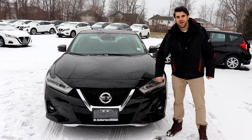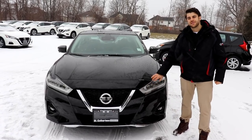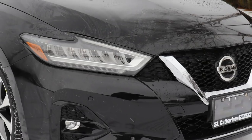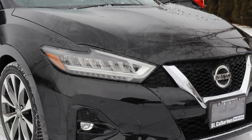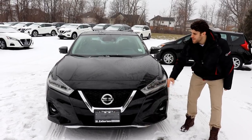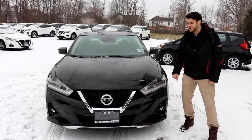They did change the signature headlights — we now have LED headlights, which come with high-beam assist. The fog lights are down below and you now have LED fog lights as well. Similar to the changes I discussed in my Murano video, they made some subtle changes to the headlights here.